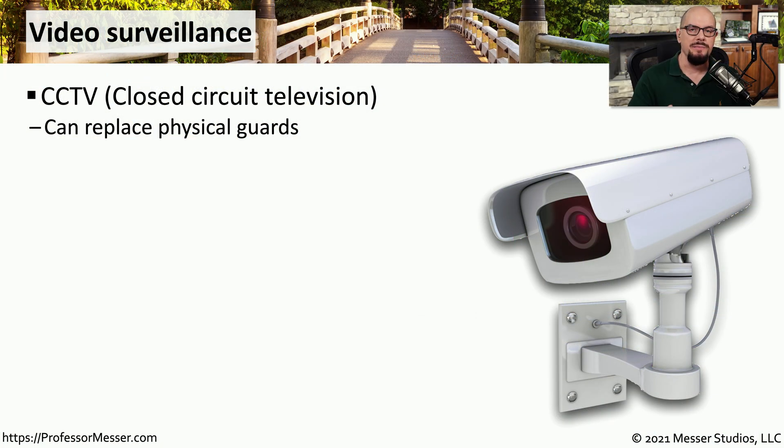Almost every organization has some type of video surveillance. And if that video surveillance is just for your facility, we commonly refer to that as CCTV, or closed circuit television. With CCTV, we can cover a much larger area over a much longer period of time than using guards.